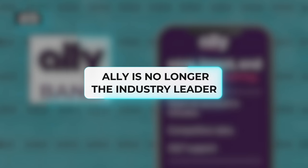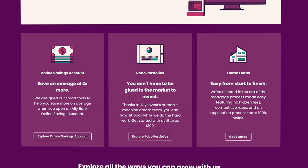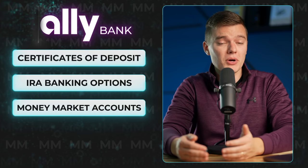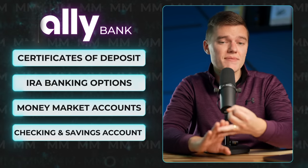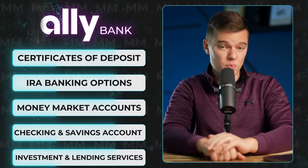Ally is no longer the industry leader in this space that they once were, at least in my opinion. However, they do still offer a number of financial tools that many of their top competitors still don't have. That includes things like certificates of deposit, IRA banking options, money market accounts, among others, and on top of that, you also have your standard checking and savings account products and their investment and lending services as well.